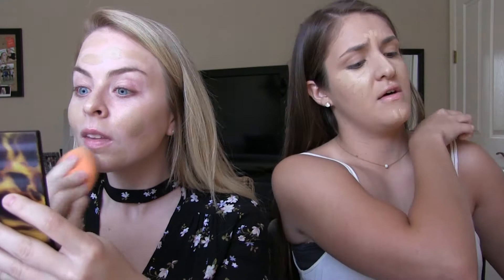The Real Techniques Beauty Blender is like five dollars and it's just as good — so nice. I love that you can get it at Walmart or wherever.